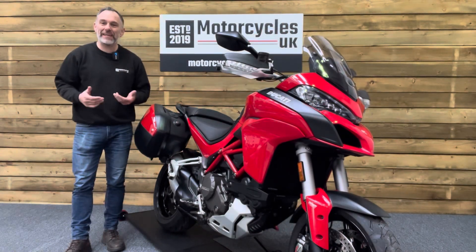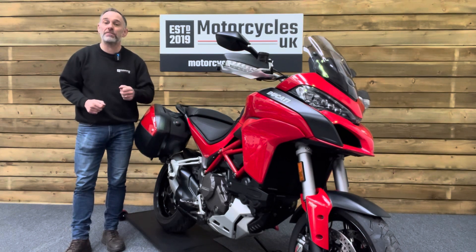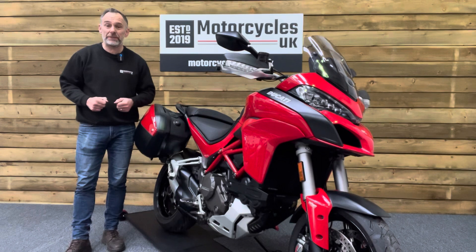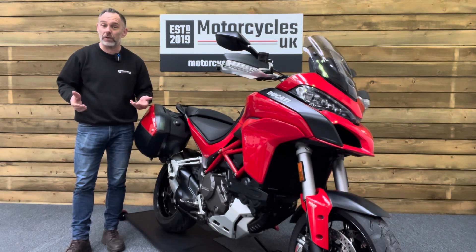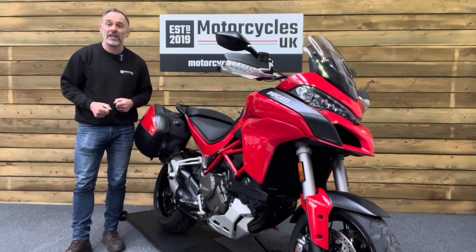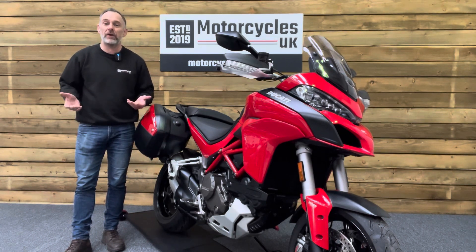Here at Motorcycles UK, all our bikes come with the current MOT, a service if required by the motorcycle at time of sale, and a thorough safety inspection. We're also delighted to be able to offer nationwide delivery — please contact us for a quote. If you're interested in this marvellous Multistrada, please do get in touch either by phone or via the website. We'd be delighted to take your enquiry.